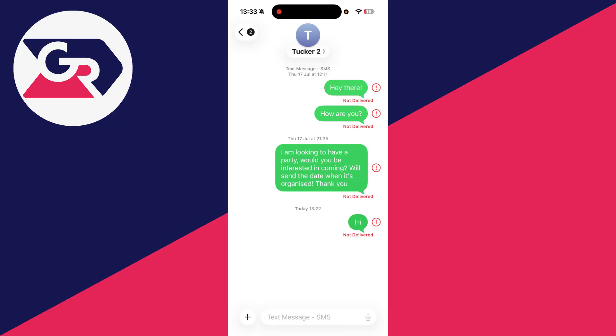You can then return to the message, press the exclamation mark, and press try again, or try sending a whole new message. Next, make sure the number you're trying to send a message to is correct — press the contact button at the top and double check it.